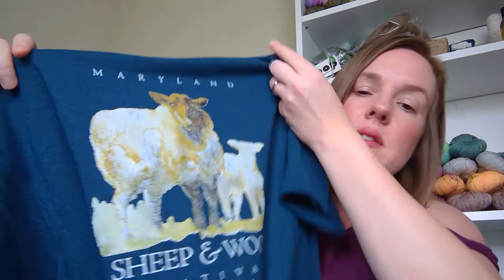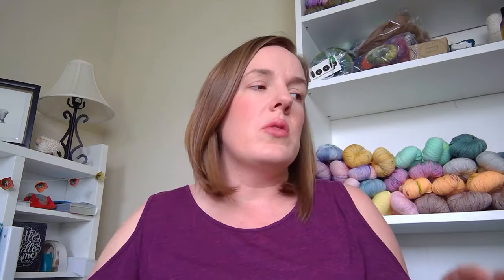Now on to the Maryland Sheep and Wool haul! Every year the festival has different artwork, and this is my second time going. I pick up something with the festival artwork each time — this is the 44th annual, and I got this year's winning artwork as my souvenir. I also got the yarn from Boho Chic Fiber Company that I showed you for the April Fool shawl.